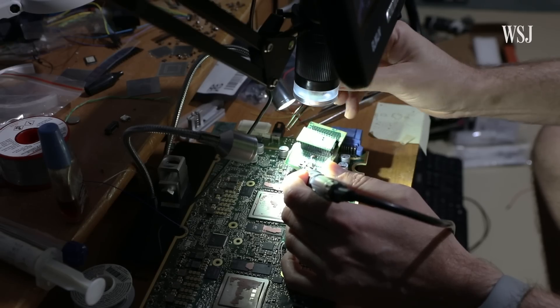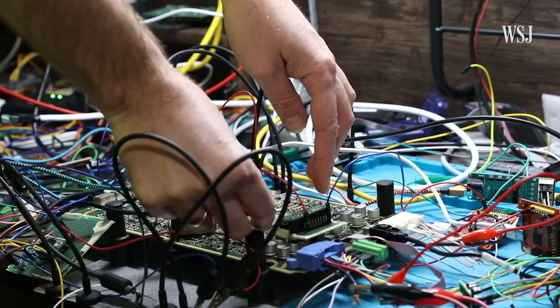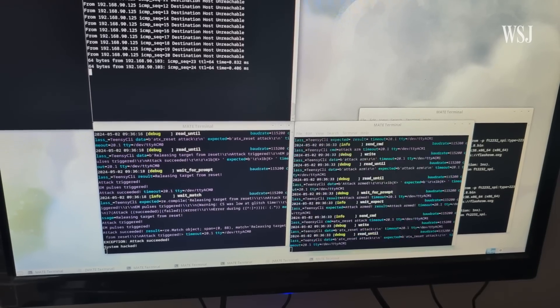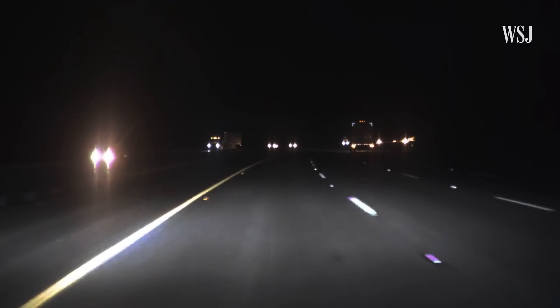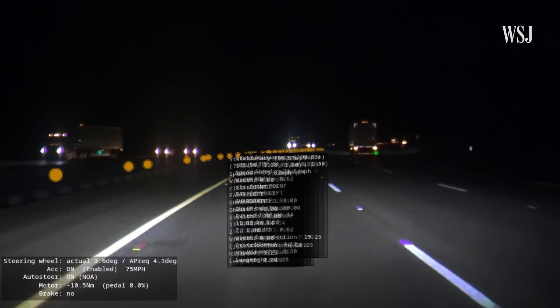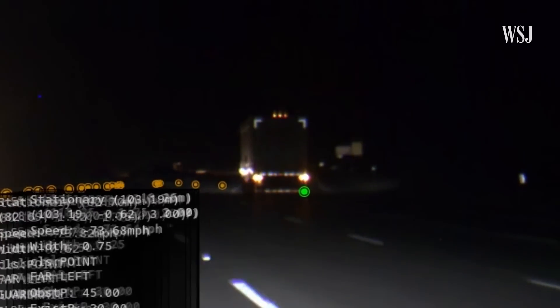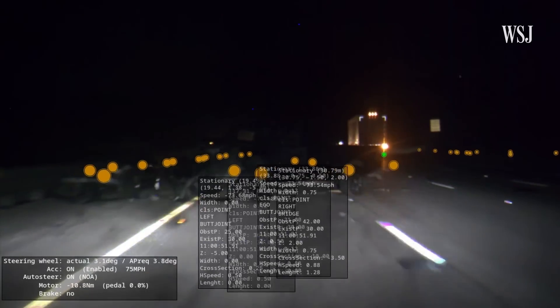This Tesla Autopilot computer is being hacked to retrieve information almost nobody outside of Tesla can access — highly encrypted raw data from Tesla's Autopilot sensors. In the lead up to a crash, Tesla's computer system records data that tells us what obstacles the Autopilot system detected or failed to detect. Data Tesla protects as a trade secret.